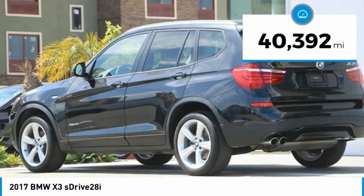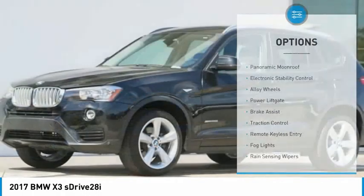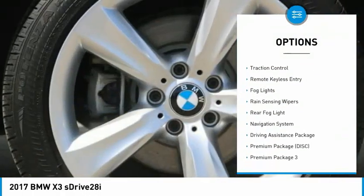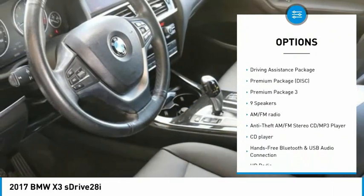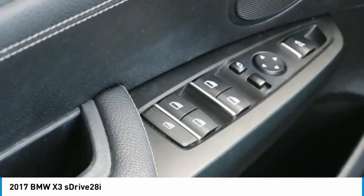This vehicle has less than 45,000 miles. Here are some of this vehicle's great options: panoramic moonroof, electronic stability control, alloy wheels, power liftgate, brake assist, traction control, remote keyless entry, fog lights, rain sensing wipers, rear fog light.